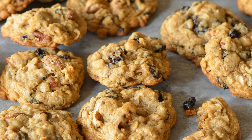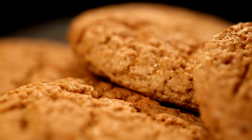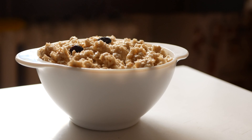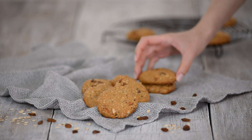Absolutely, oatmeal raisin cookies offer a comforting and satisfying treat that's perfect for satisfying your sweet cravings while keeping your blood sugar levels in check. Plus, the combination of oats and raisins provides a good balance of fiber and natural sweetness, making them a healthier option compared to traditional cookies.